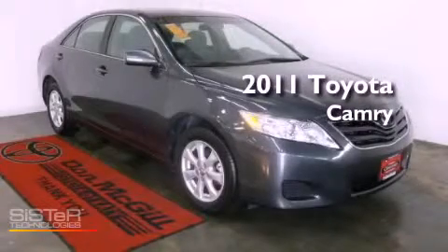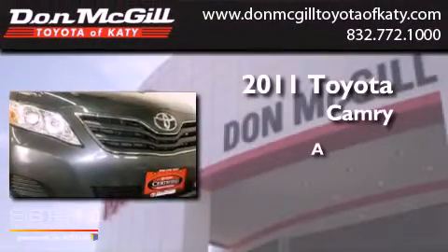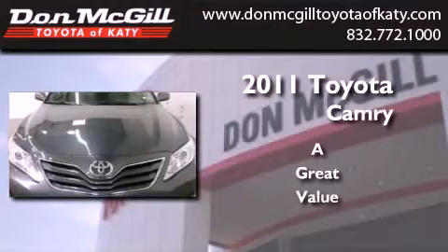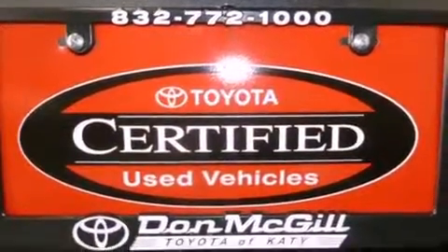This is a certified pre-owned 2011 Toyota Camry. Features include a power driver's seat, air conditioning, cruise control, and a CD player.